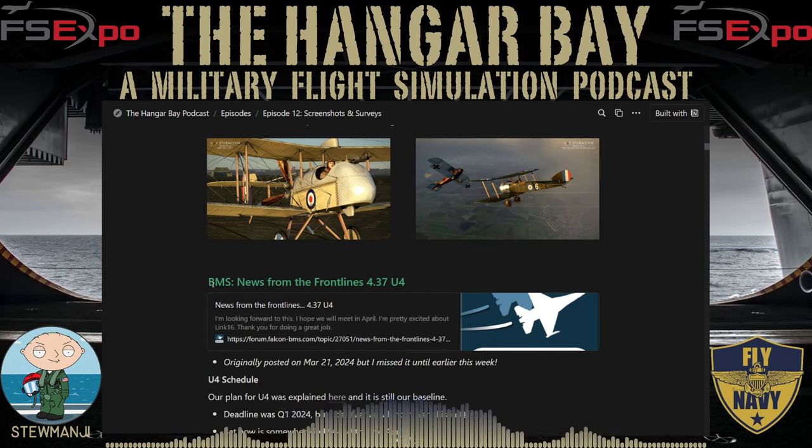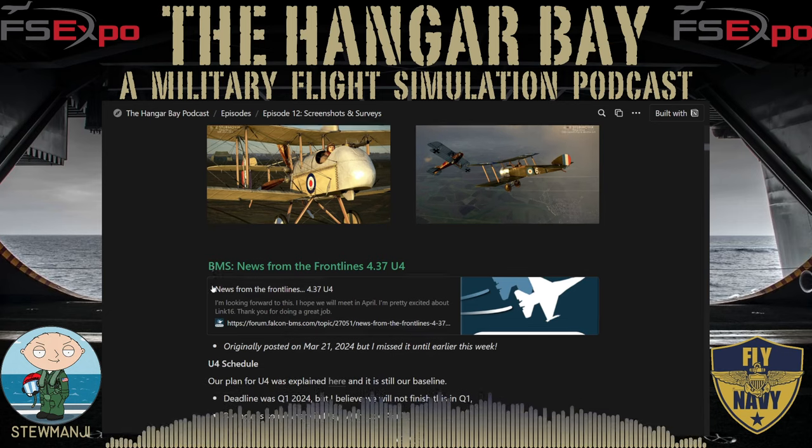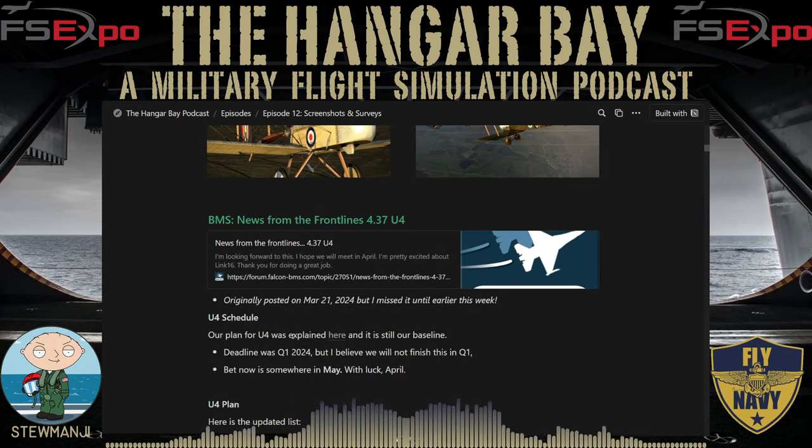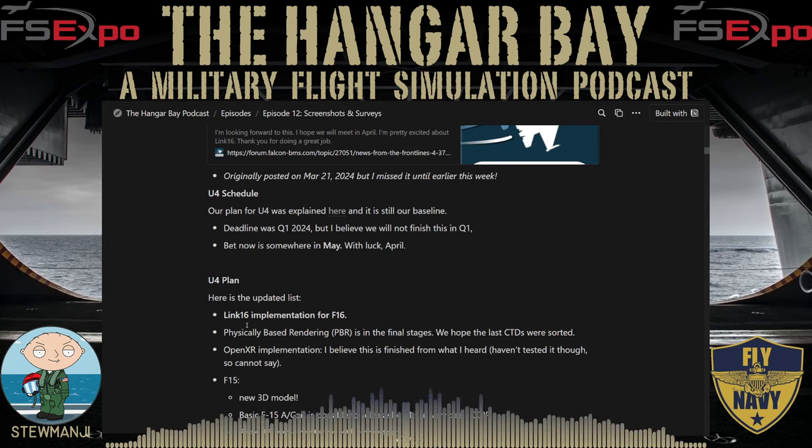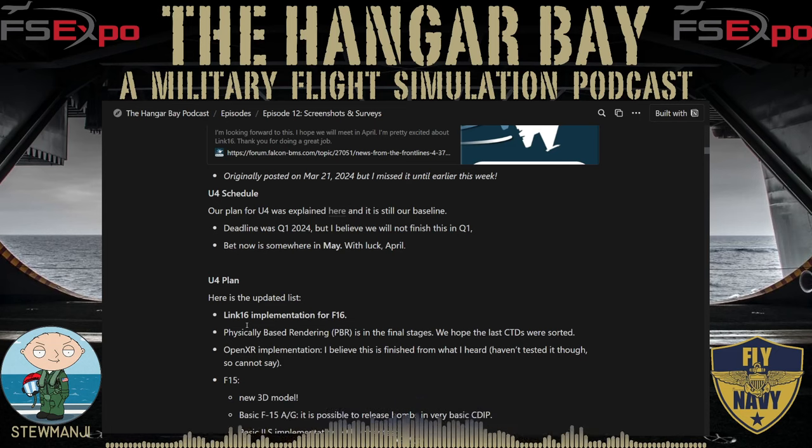Shifting to BMS — this was a post from March 21st, 2024 on the official Falcon BMS forum at falcon-bms.com. The developers posted their Update 4 plans for version 4.37. Their original plan was for Q1 2024 release, but due to delays, the current timeline is looking at May, or possibly late April if things go well. Update 4 will integrate Link 16 implementation for the F-16, physically-based rendering in final stages, crash-to-desktop fixes resolved, and OpenXR implementation for VR users — though not yet fully tested.